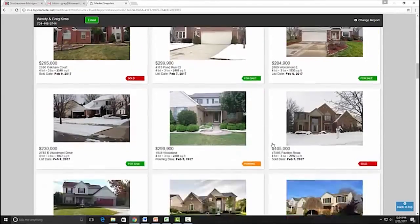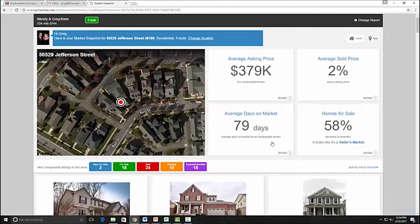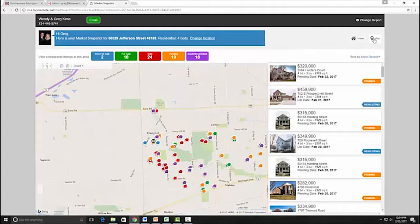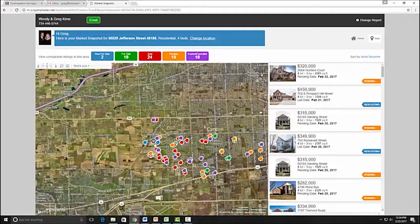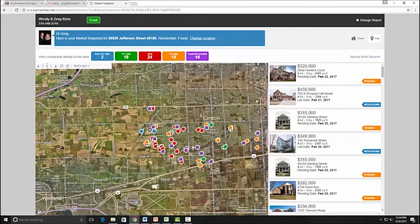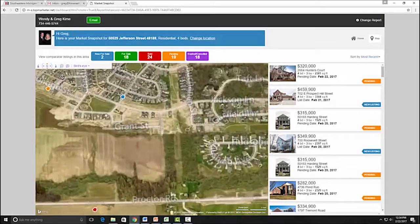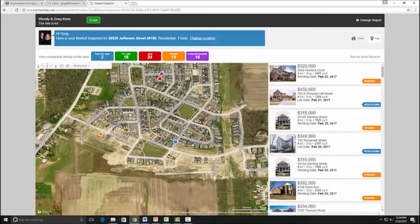If you scroll down it'll show you some comps that you can click on — other properties that have sold in the area. The other thing I'd like to point out is the map view. I like to look at the bird's eye view, which allows you to maneuver around, zoom in, and zoom out, which I think is really cool.